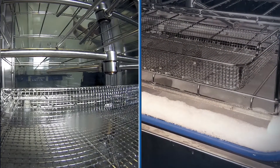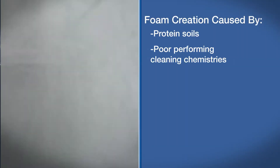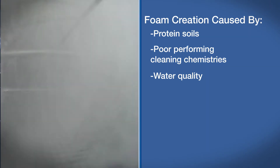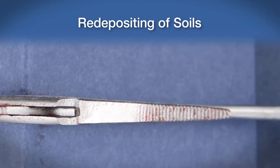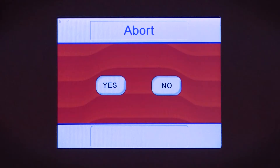Foaming is one challenge that exists in the cleaning process. Foam may be created by protein soils, poor performing cleaning chemistries, and different types of water quality. Excessive foaming can negatively impact the cleaning efficacy and performance of your washer. It can cause cavitation of the washer recirculating pump, deceleration of spray arms, and the potential for redepositing of soils on instruments — meaning compromised cleaning outcomes.